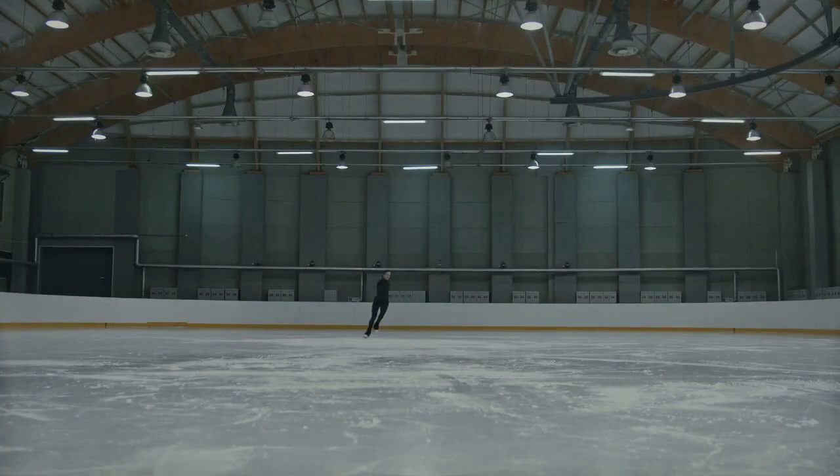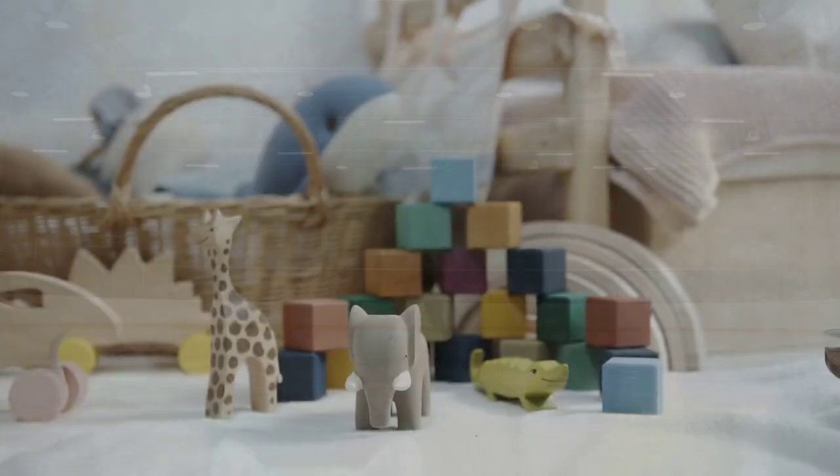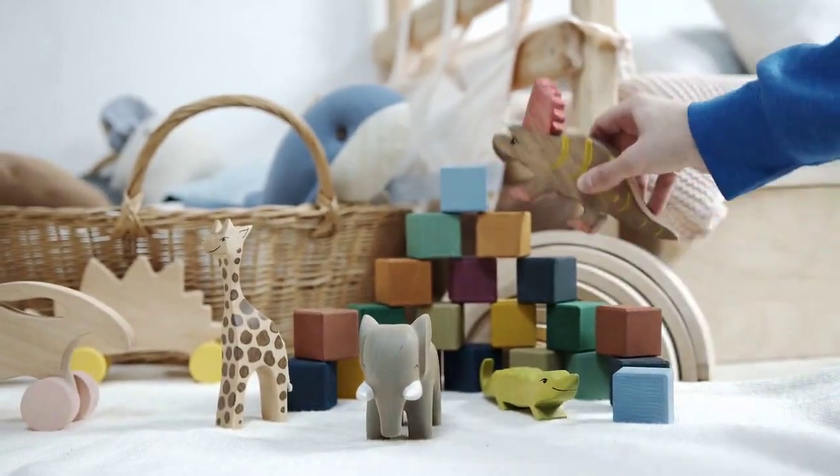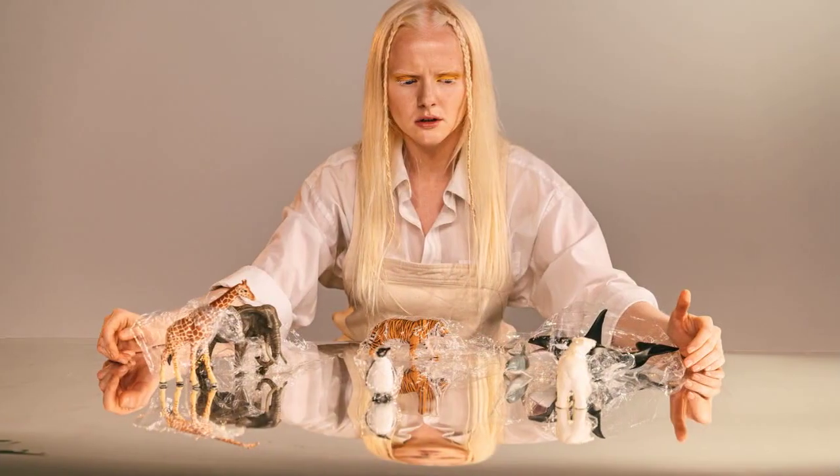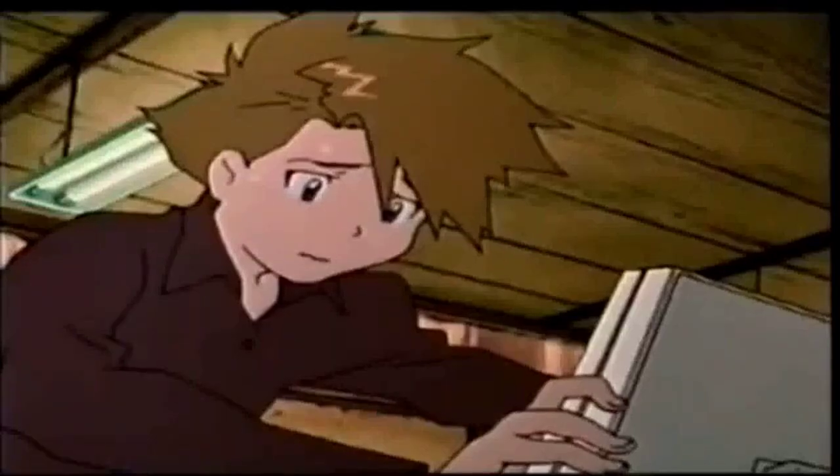Of course, we can't forget the Digimon action figures. We had our very own squad of mini superheroes with crazy abilities. We could make them battle, strike epic poses, and reenact scenes from the show. Action-packed fun at its finest, my friend.